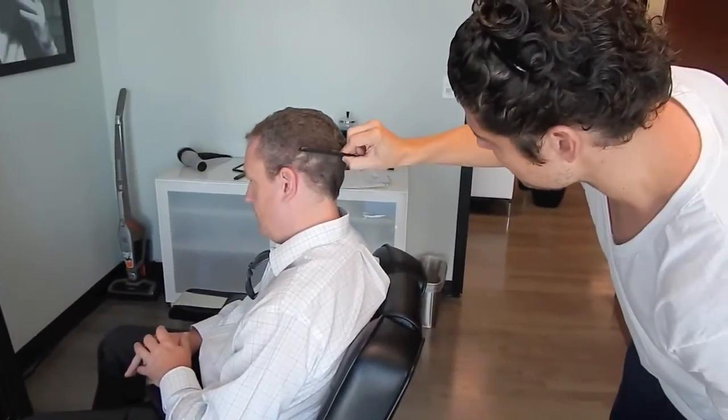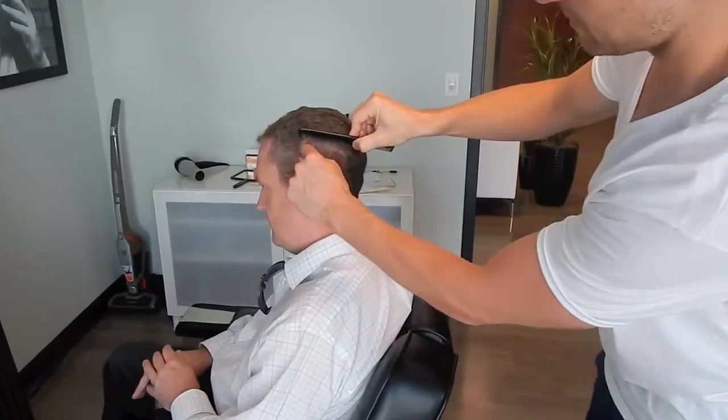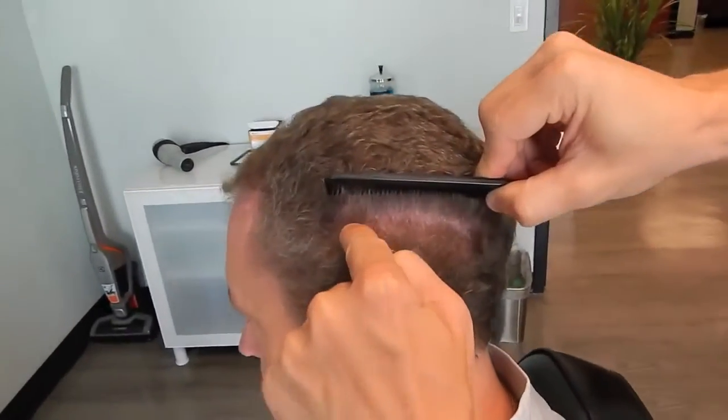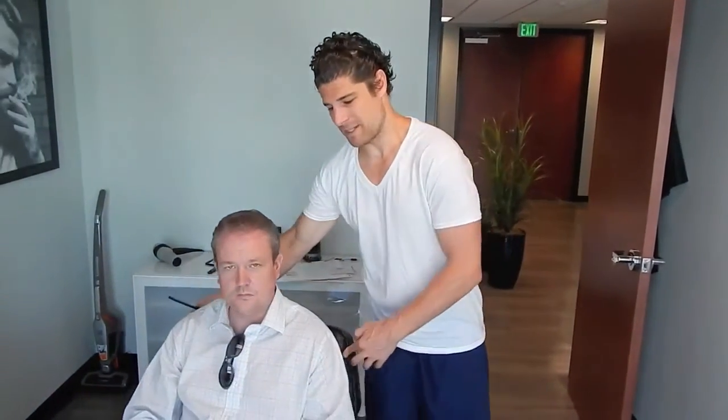If you put your comb through the hair, you just really can't see anything. So Andrew did a great job taking care of it. Can't wait to see the results. Obviously at this point, seven weeks in, you wouldn't expect any growth. Growth starts generally around three to four months, starts out very thin and then slowly will gradually get thicker and thicker. Looking forward to seeing your progress, Andrew. Thank you again for showing patients what to expect after surgery.